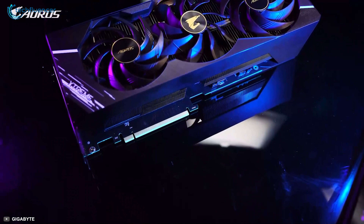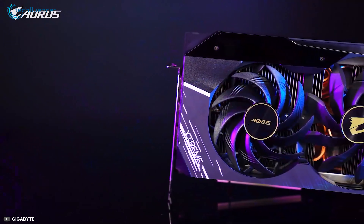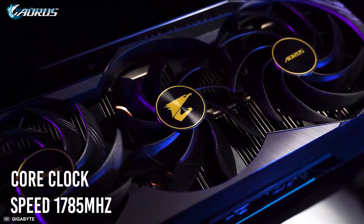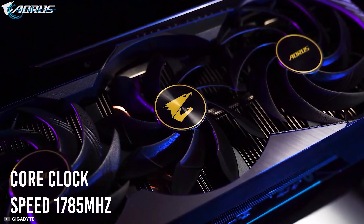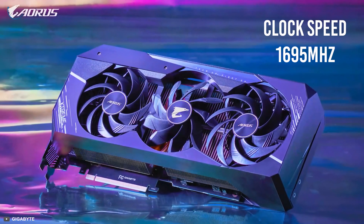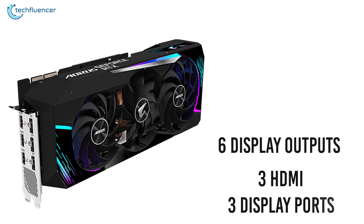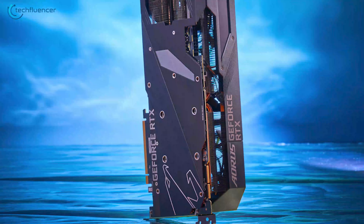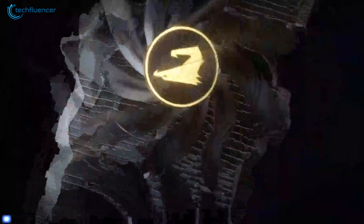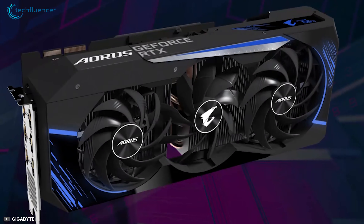On the number 4 spot, we have the Master 24G by Aorus, a stunning GPU with covert design and maximum efficiency. It has a core clock speed of 1785 MHz, which is quite higher compared to the Founder's Edition at 1695 MHz. With 6 display outputs including 3 HDMI and 3 DisplayPorts, this card is superior compared to the 5 outputs of non-ROG Strix cards and ideal for building multiple monitor setups.